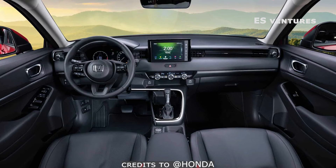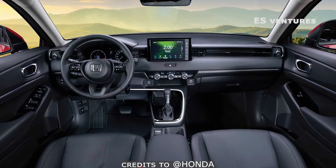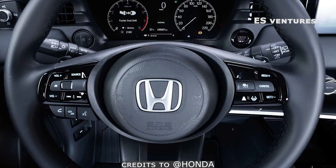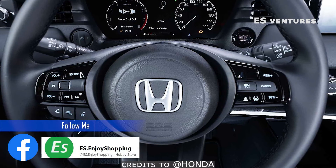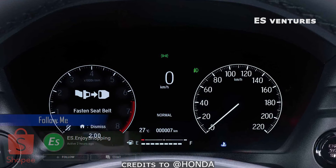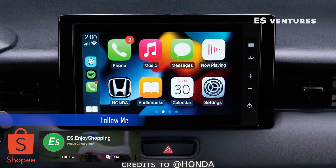Let us now check the interior of this Honda HR-V. There are various steering wheel controls for audio, Bluetooth, and the new Honda Sensing feature. It has a 7-inch digital display and an 8-inch touchscreen audio display.